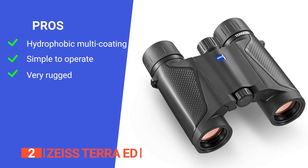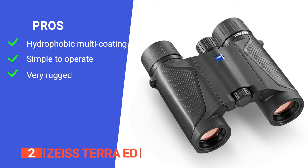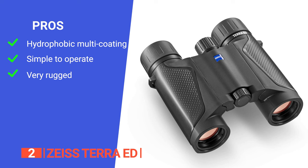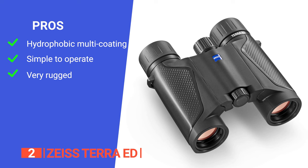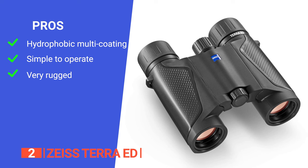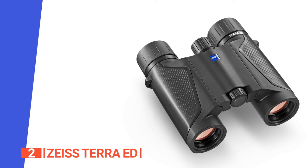Its pros are: it has Schmidt-Pechen ED glass and hydrophobic multi-coating, meaning these binoculars offer 88% light transmission, providing clear and precise optics even in challenging conditions. It has a user-friendly focus wheel that allows for rapid adjustments, ensuring you won't miss a moment when something exciting happens in your field of view. And it is waterproof, lightweight, and features a fiberglass-reinforced casing, making it both durable and easy to carry.